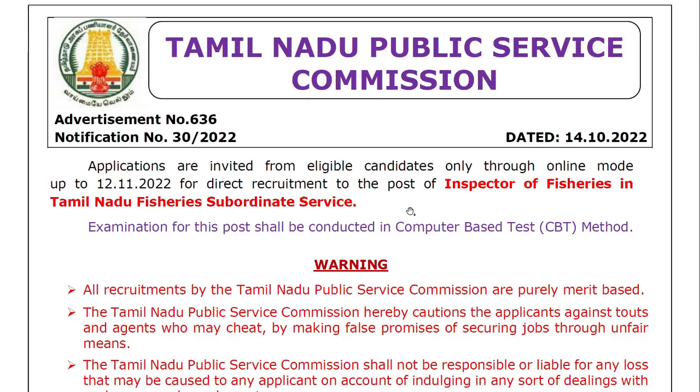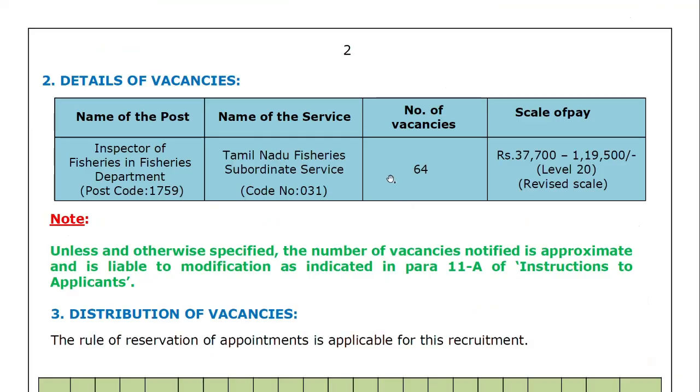Detailed details of vacancies: the name of the post is Inspector of Fisheries in the Fisheries Department. The name of the service is Tamil Nadu Fisheries Subordinate Service. The total vacancies are 64. The scale of pay is 37,700 to 1,19,500.